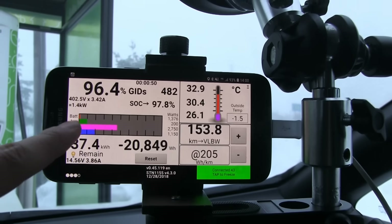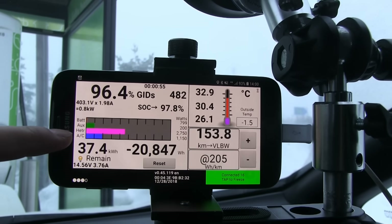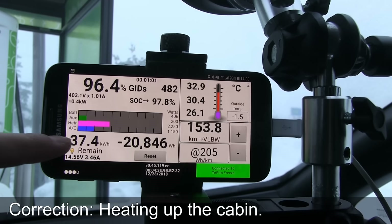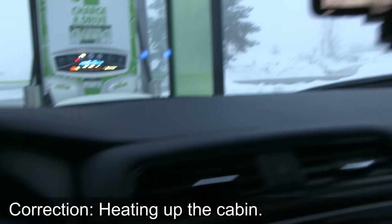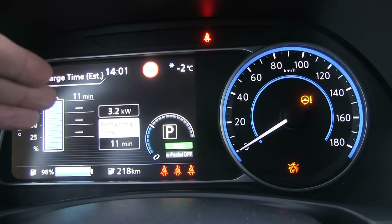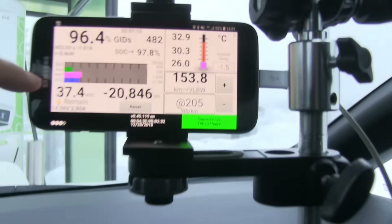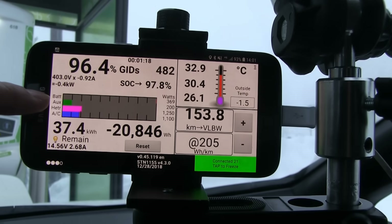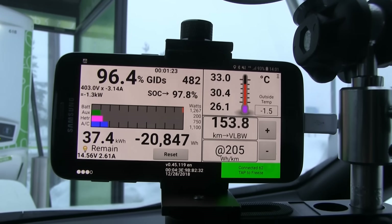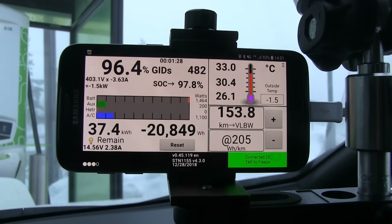The heater is pulling a lot. You see this one — the pink one — that's the PTC heater. The LEAF has a PTC heater and a heat pump. So right now the PTC heater is helping heating up the battery. You see that combined, we pull like 4 kilowatts something. We have to wait a little bit — see, the PTC is going to cool down now. And then the heat pump takes over.